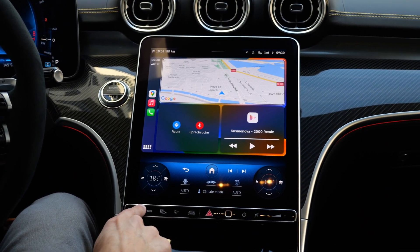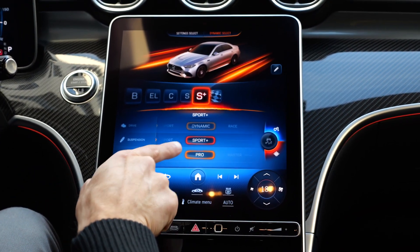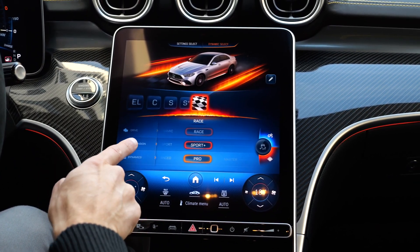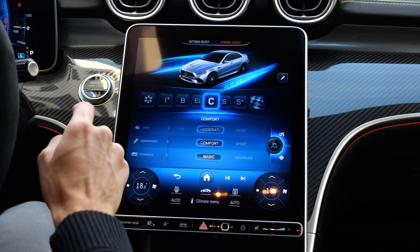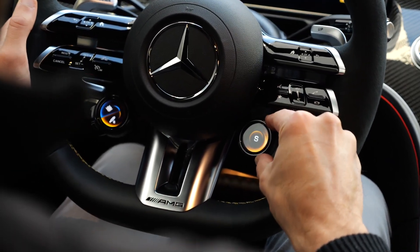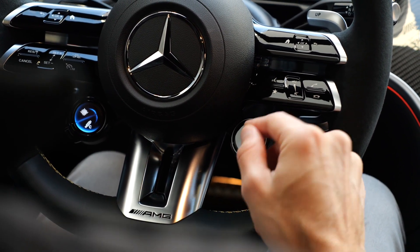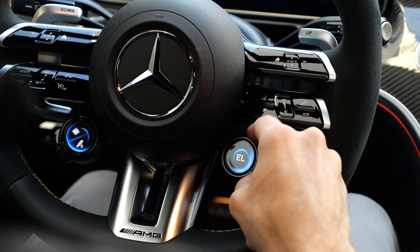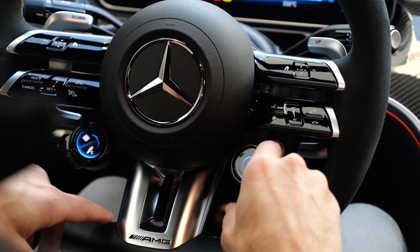The driving mode selector is in the lower part of the infotainment. Press it to switch between driving modes: Sport, Race for the racetrack, and more. The adaptive suspension adjusts accordingly. You can also change suspension mode directly at the steering wheel, which is easier while driving. Electric driving is also possible — it usually starts electric, so you won't wake up your neighbors. However, the pure electric range is only about 10–12 kilometers or 6 miles.